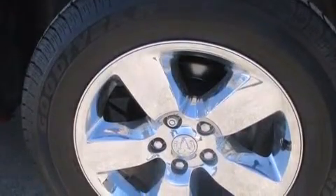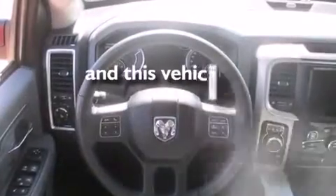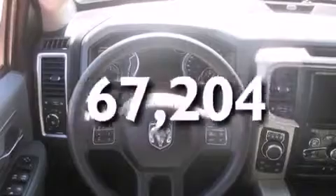Additional features include tinted glass, dusk-sensing headlights, an anti-lock braking system, and this vehicle has less than 68,000 miles.